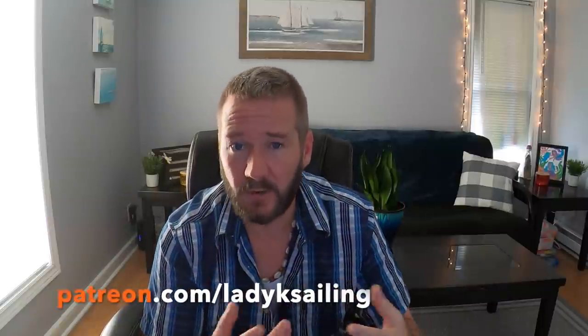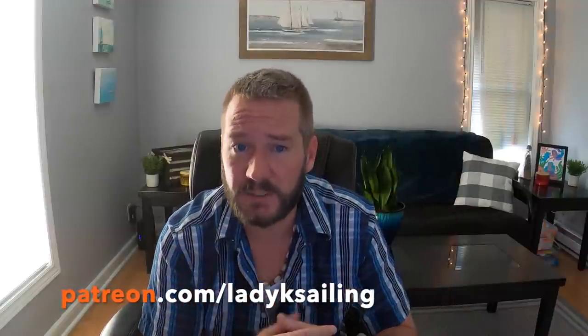Lady K Sailing is brought to you by Patrons — people who give a couple of bucks an episode to keep this channel improving. I want to give a special shout out to the two newest members, Matt and BC. Welcome to the team.